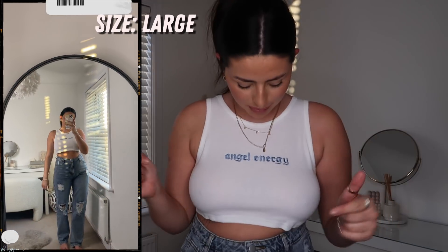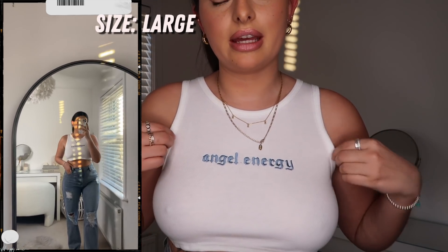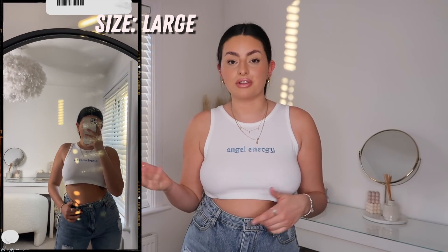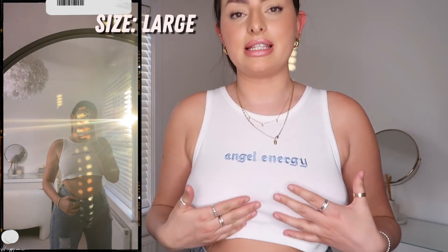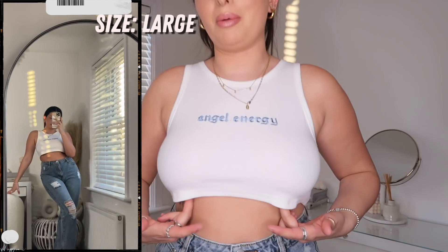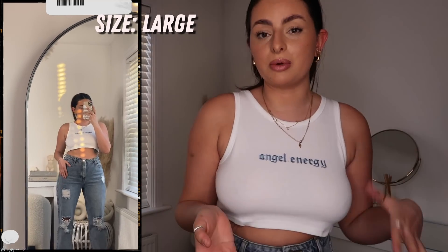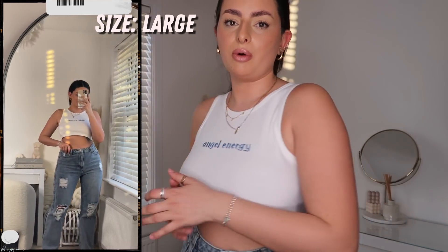This little white tee is such a staple for spring-summer. I thought it was really cute because it has 'Angel Energy' written across the front with a little pop of blue. The quality feels amazing — like I could have got this from Zara. The only thing is it is really quite cropped and doesn't have much stretch, so there's quite a big gap at the bottom. I probably could have sized up, so bear that in mind.